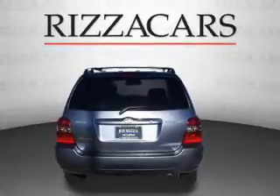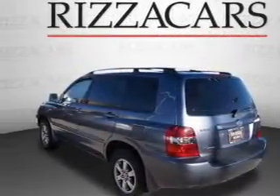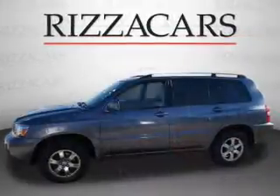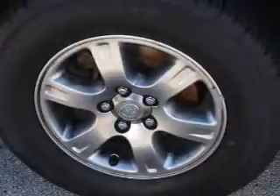Inside you'll find front airbags, side airbags, an adjustable tilt steering wheel, cruise control, air conditioning, power door locks, power windows, and AM FM stereo with a CD player.